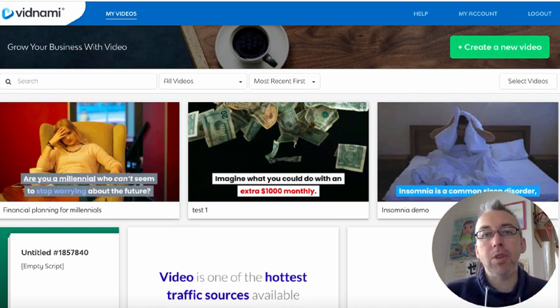It's perfect for those of you that are shy, that want to use video marketing but maybe don't want to put your face out there or use your own voice.